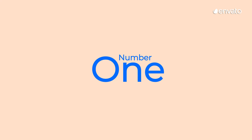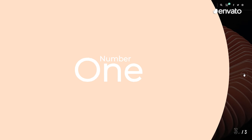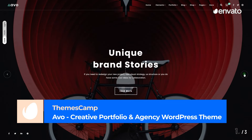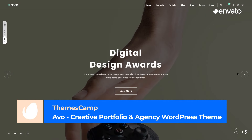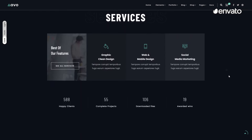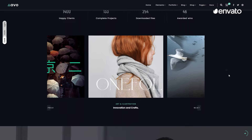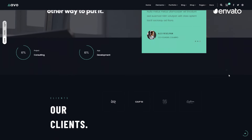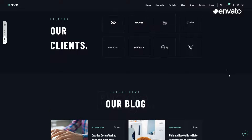Number 1 – AVO – Creative Portfolio and Agency WordPress Theme by ThemesCamp. The number 1 template on this countdown is a multi-purpose theme for WordPress. Its responsiveness, simple functionality, and high-level user experience is what puts it at the top of our list for all types of creatives in a range of industries.